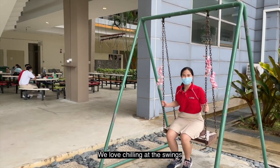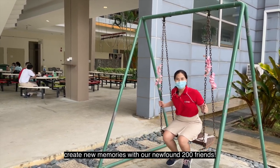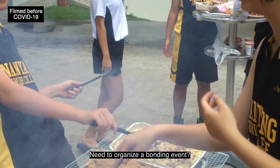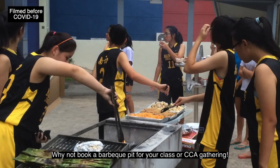We love chilling here at the swings, where we can spend our personal time or create new memories with our newfound 200 friends. Need to organize a bonding event? Why not book a barbecue pit for your class or CCA gathering?